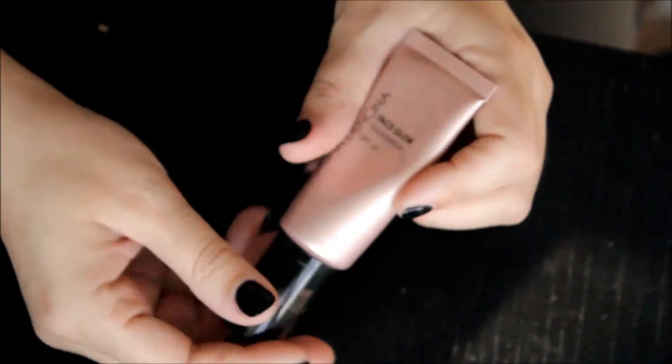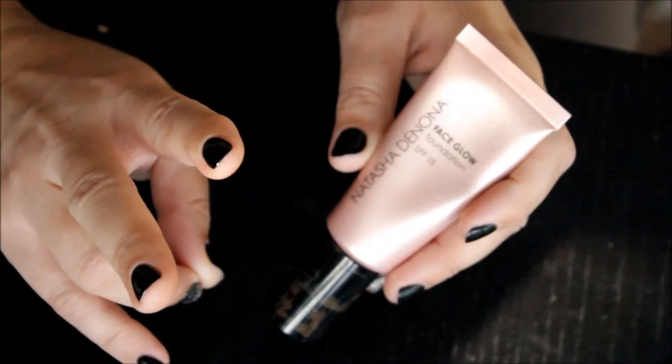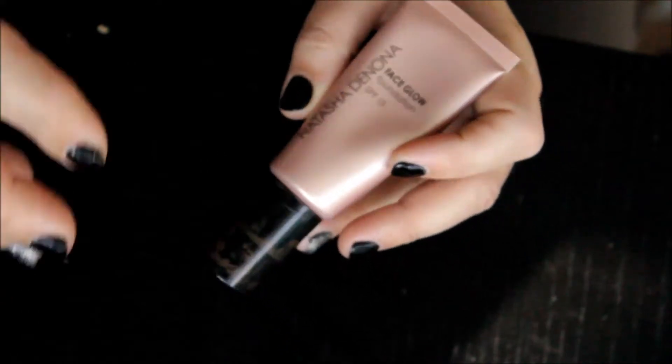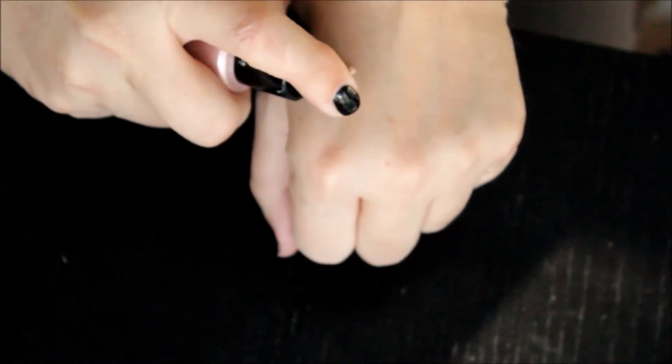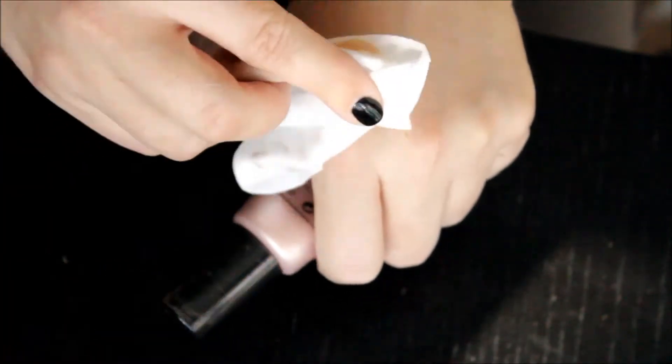This is the Natasha Denona face glow foundation. It's a little bit thicker than I originally thought and has a pump to it. Beautiful color for my skin tone — this is a 20. It's more on the olivey side, but not gray. It has SPF in it as well. The one thing I will say — it does have a scent to it, which I'm not all that crazy about. But I love the finish of this, so that's not going anywhere.